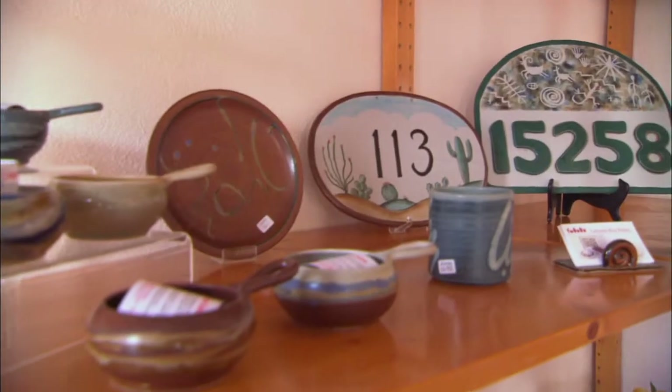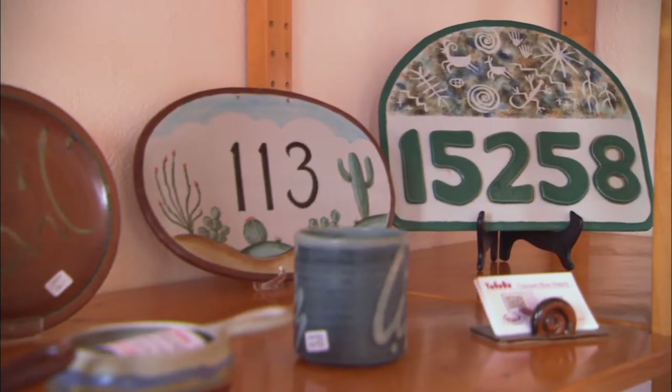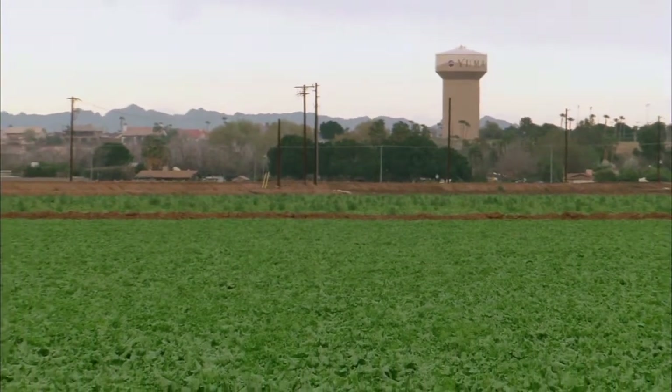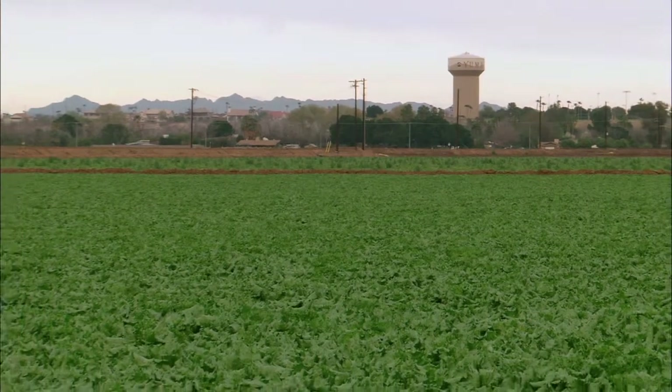I tend to be influenced by the desert. It's hard not to be when you live in Yuma. And so some of the colors are based on things that I see when I drive to work every day — the agriculture fields, the mountains. The colors change from early morning to late night and I think a lot of that is reflected in what I do.